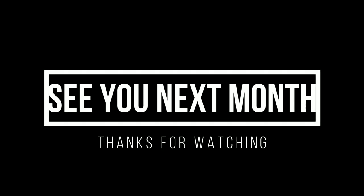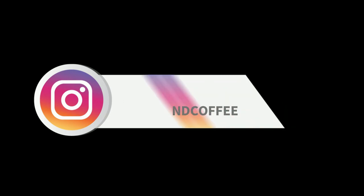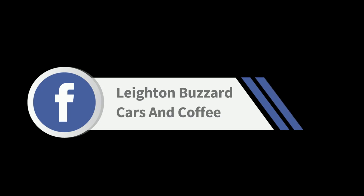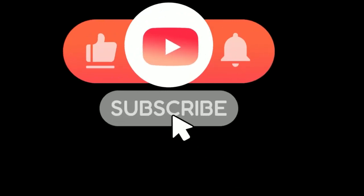Thanks for watching, peeps — I do really appreciate the support and the love that we get at Leighton Buzzard Cars and Coffee. Next month is our one-year anniversary so it would be great to have some support. Don't forget to follow us on the socials — Facebook and Instagram — and don't forget to do the whole YouTube thing: like, share, subscribe.